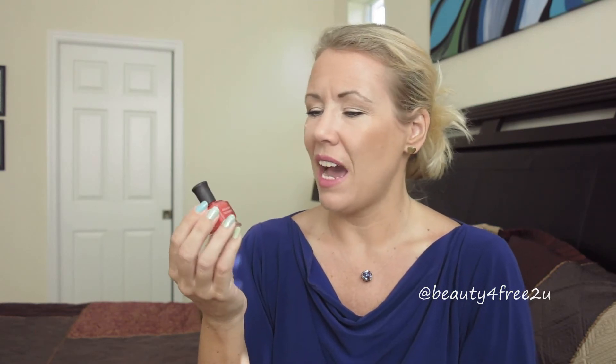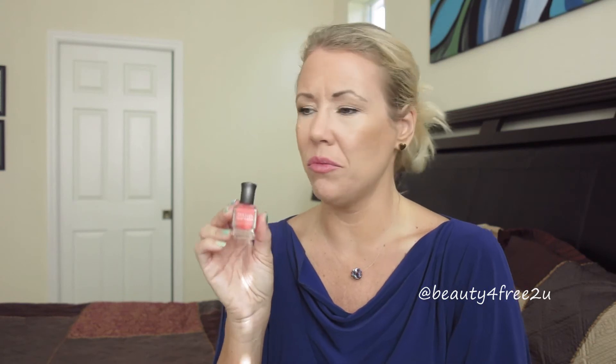Also, the Deborah Lippmann nail polish in 'Girls Just Want to Have Fun' — I was unsure about the color at first, but now I'm really loving it. It's a really sexy, summery color, which is fitting because it's so hot here.